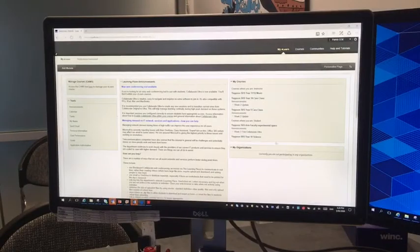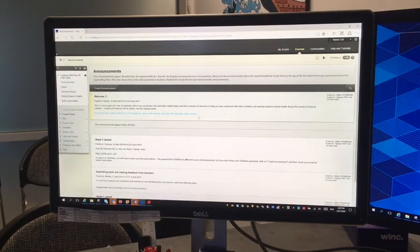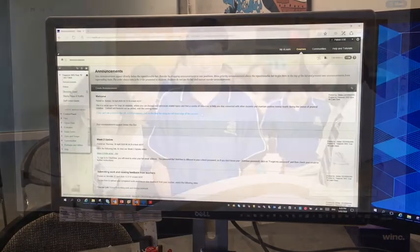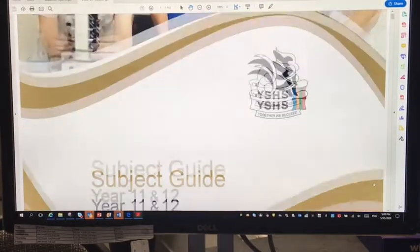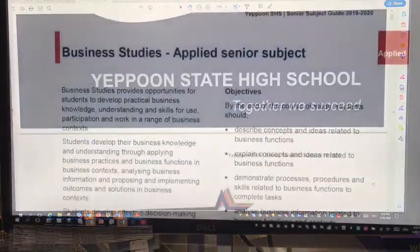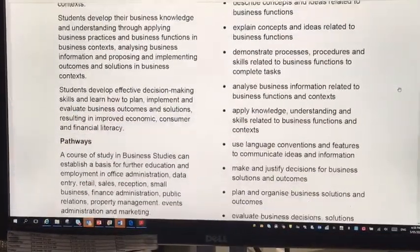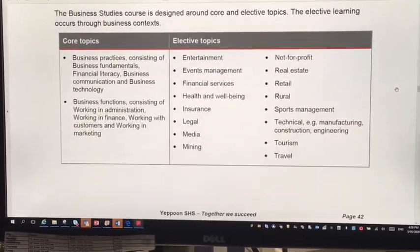If you are thinking about continuing and completing Year 11 and 12 at our school, our teachers have been working hard to create videos to outline what each subject involves. I encourage you to have a look at these videos, which are found on our eLearn course. In addition to this, there is also the Year 11 subject guide, which breaks down each subject, identifies what content is being covered in each unit, the different types of assessment, and any prerequisites for learning.